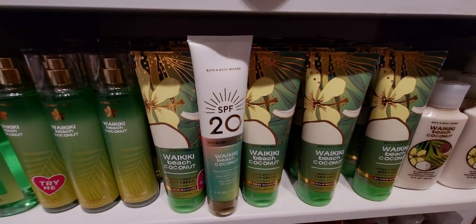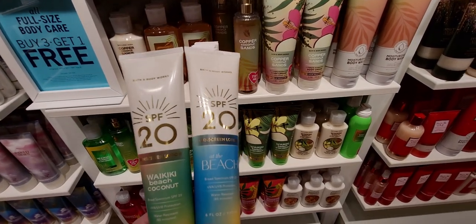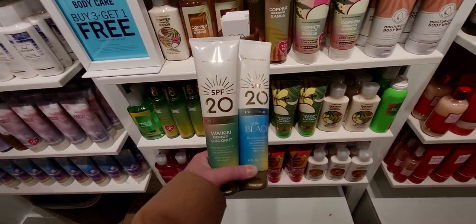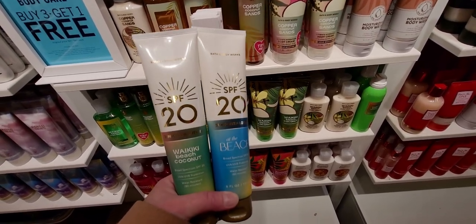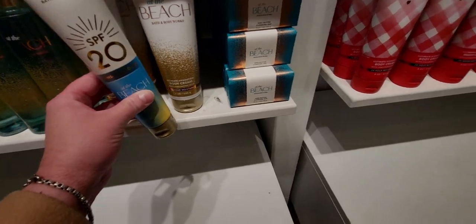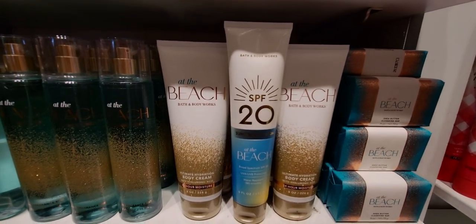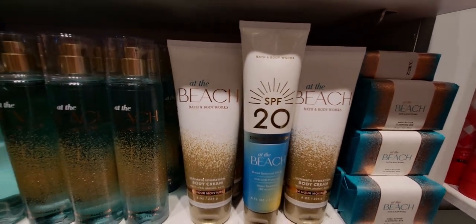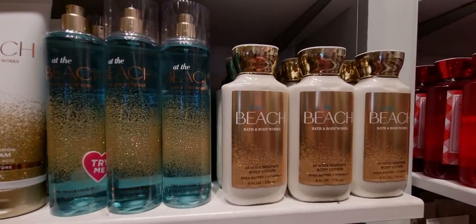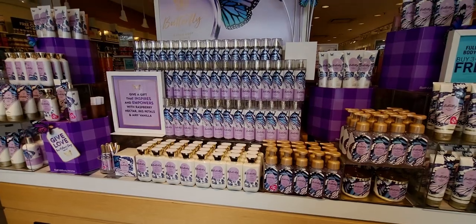Waikiki Beach Coconut — so exciting! I think there's one more scent to be added to the collection, maybe more. Right now I saw two at the store. Here's 'At the Beach' again — I wanted to show how it looks with the other At the Beach packaging, the body cream, fine fragrance mist, and soaps all together. It's a lot taller than the other body lotions, like a long skinny tube — even taller than the fine fragrance mist bottle.